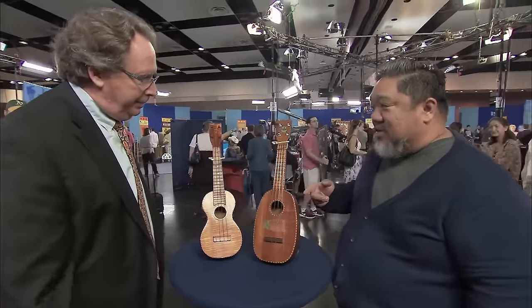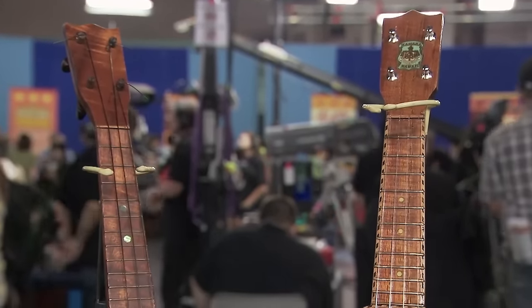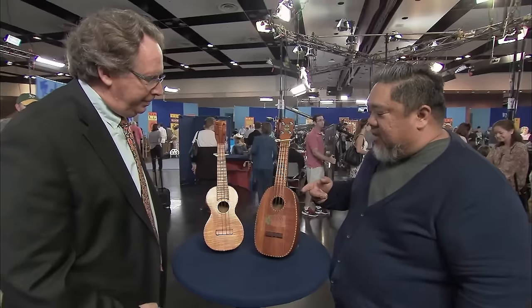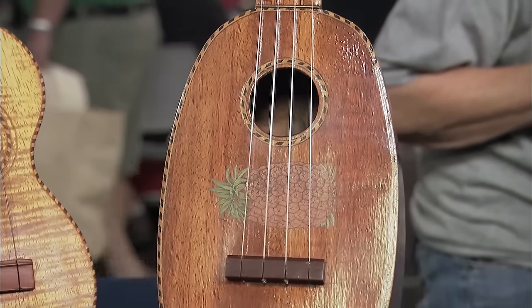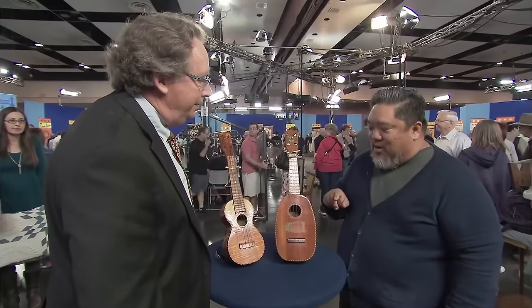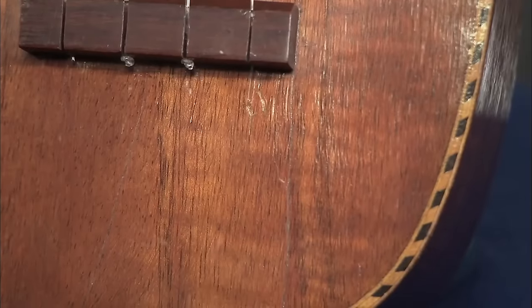This guest came to the show with two ukuleles made by Leonardo Nunez in Comica. He saw the first one at a trade show and was fascinated by its look, which he later bought for $200. The second one was purchased by the guest's own ingenuity — it was sitting on a shelf priced at $125, but it had a couple of small cracks, so he offered $100 and they accepted.